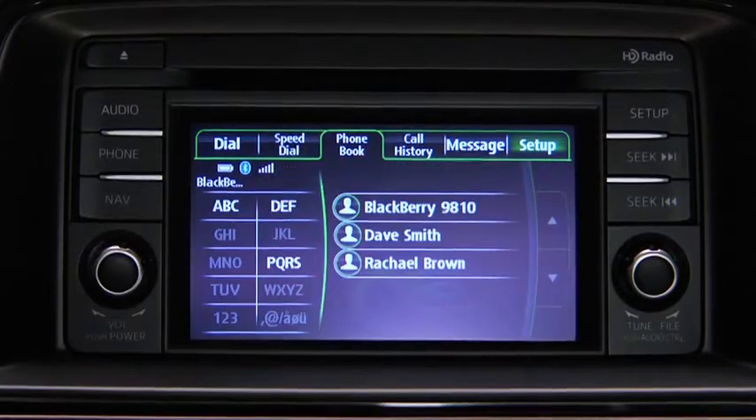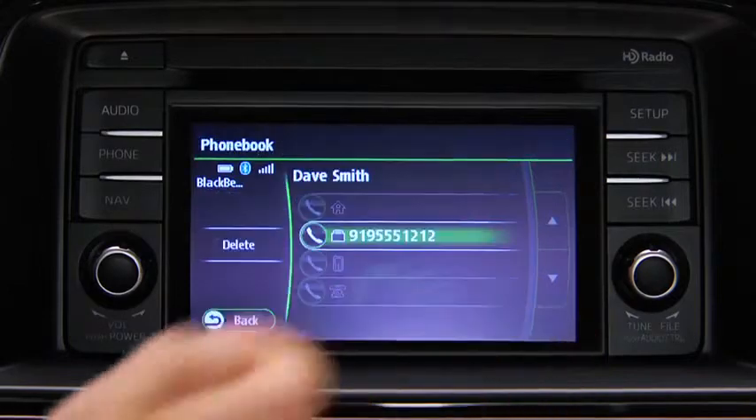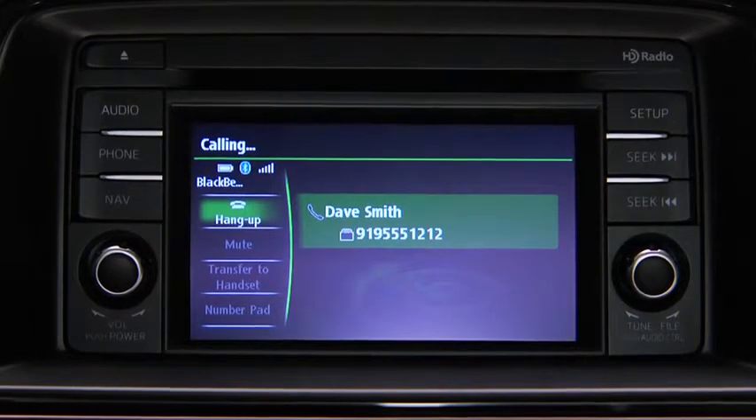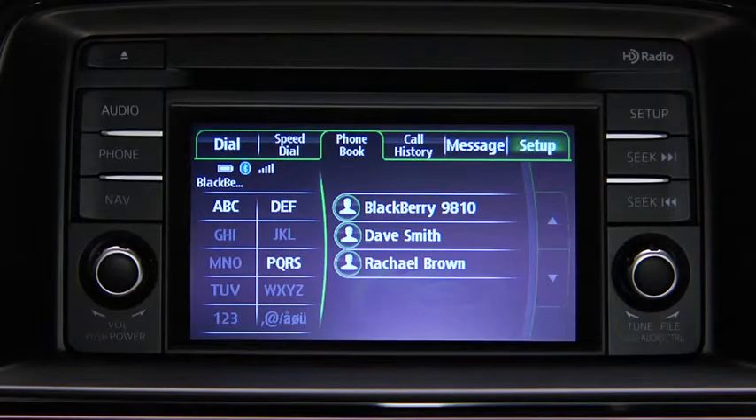Telephone calls can be made on-screen from the downloaded phonebook. Touch the Phonebook on-screen tab to display the phonebook screen. Touch the contact you would like to call to display their details, then touch the desired phone number to make the call. Telephone calls can also be made by saying the contact name. Note that phonebook changes made on the mobile phone are not automatically downloaded to the vehicle.